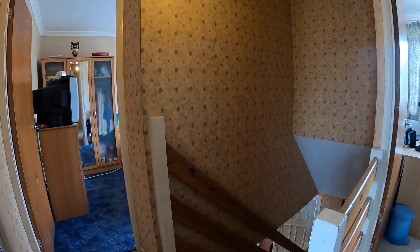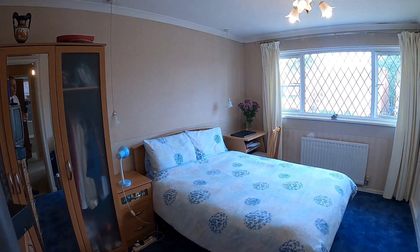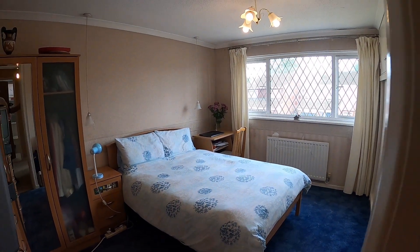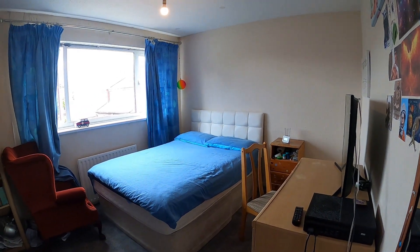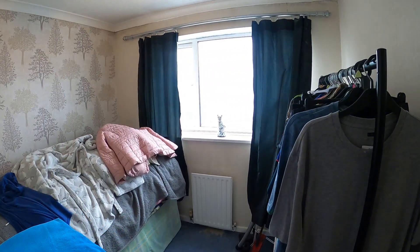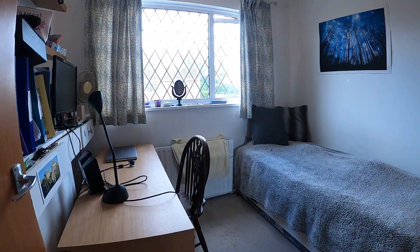The landing has the airing cupboard which houses the gas boiler and then we come through to the large double room which is located at the front. This has got a built-in wardrobe over the bulkhead. This is bedroom two which is a good size double. This is bedroom four which is presently used as storage but would make an excellent child's single room or study, and then here is bedroom three.